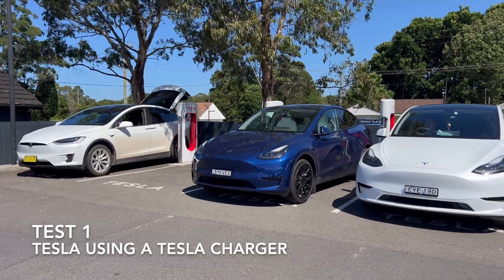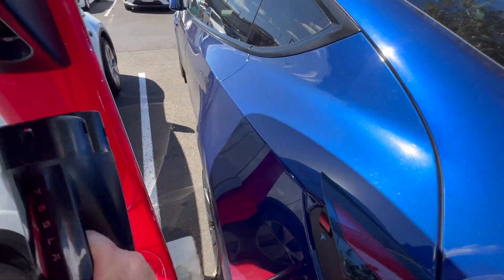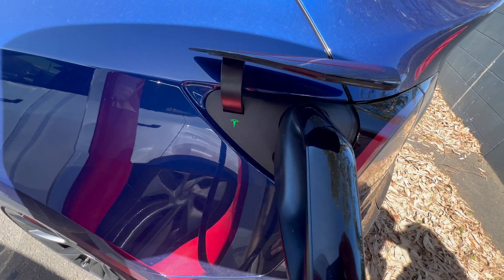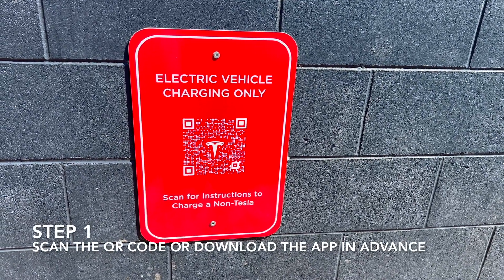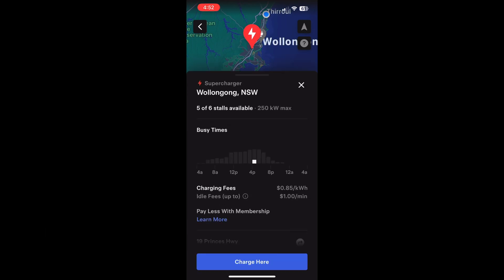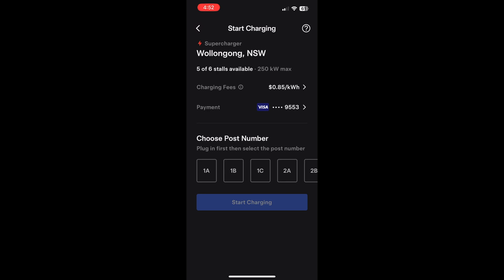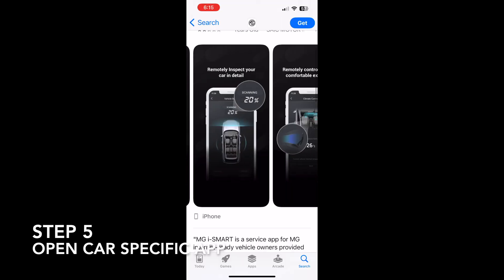For a Tesla owner, the Tesla supercharger is the benchmark — there's no app required, you simply plug your car in, and the battery is preconditioned for maximum charging speed on arrival. For a non-Tesla owner, there are a few more steps involved. You can start by scanning the QR code on arrival, or preferably set up the Tesla app on your phone in advance, enter your credit card details, set up an account, select the charging location, select the particular charging bay, and press start charging.